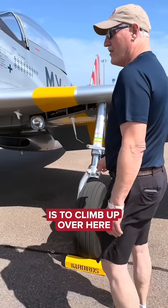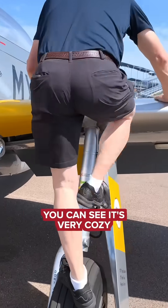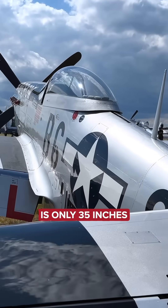The easy way on is to climb up over here. You go left foot, right foot, and then you can step right on the wing. You can see it's very cozy — at the widest point, the outside of the fuselage is only 35 inches.